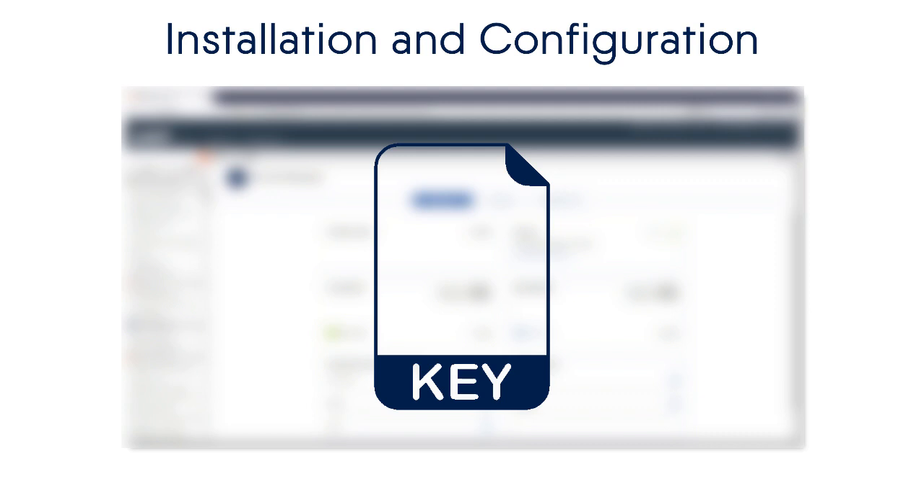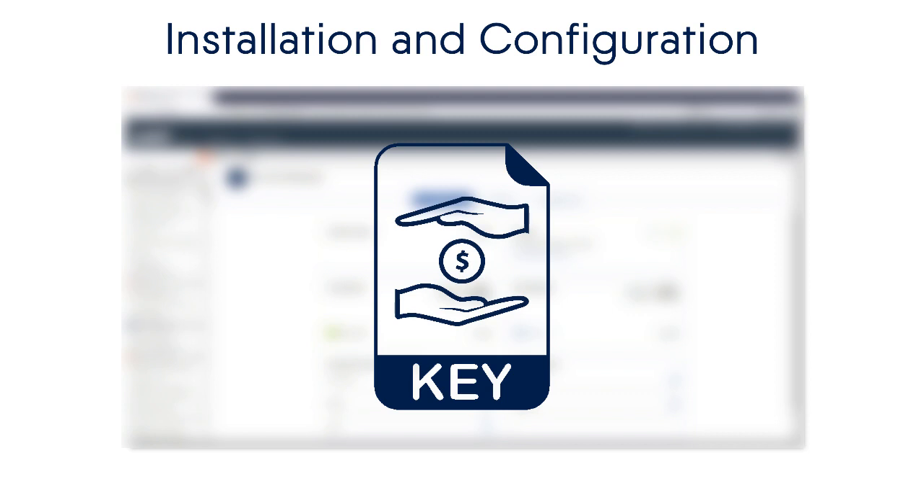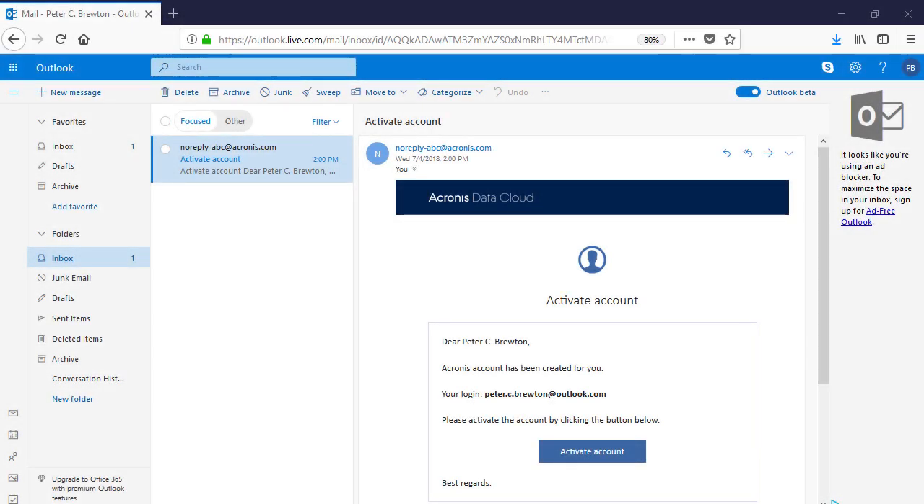It should be noted that the prices for Acronis Backup solutions are very affordable, even for small and novice web hosting companies, whereas the advantages of those solutions outweigh their costs. Along with the license, you will get a link, username, and password for the so-called Acronis Backup Management Console.